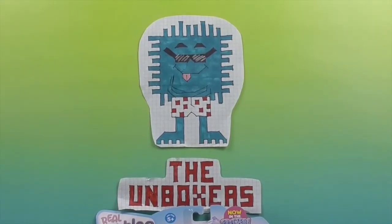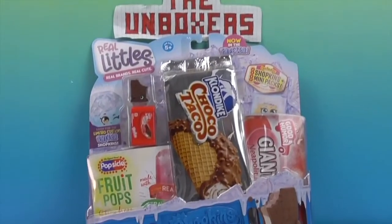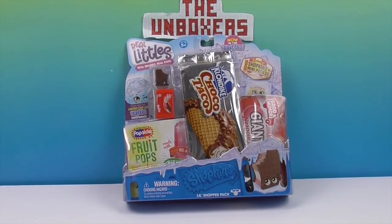Hello and welcome back to the Unboxers! Today we have some more awesome Shopkins Real Littles. This is our quest to complete the collection, or get as complete as we can, without the limited editions and maybe some of the special ones. But most of the ones we can get out of these packs or the two packs, we want to try and complete it.